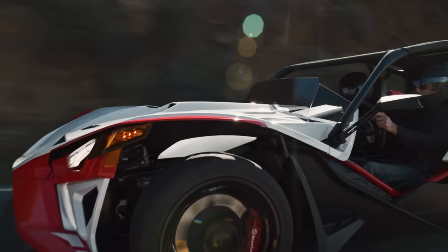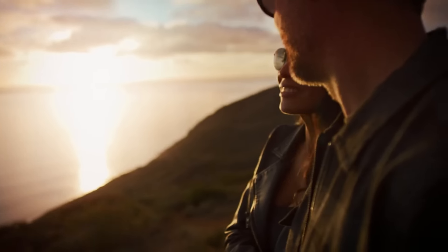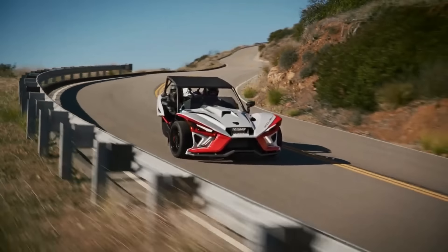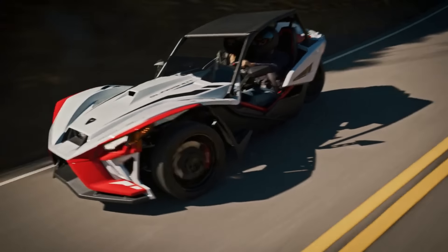Unmistakable elegance and personality meet a racing car-inspired driving experience in the Slingshot Roush. With the addition of the destination charge and setup, the starting price is $38,149. It comes in just one colour option — racetrack red — and is exclusively offered with a manual transmission.